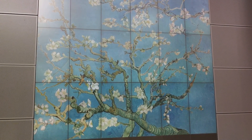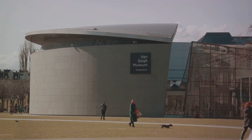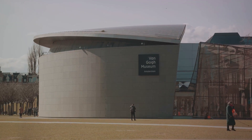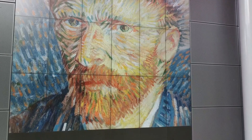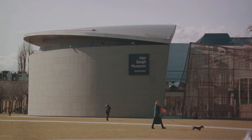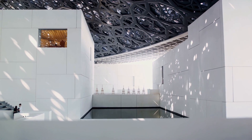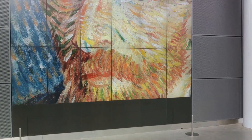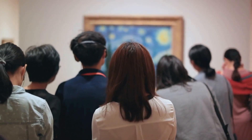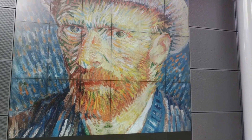Through Van Gogh's personal effects and letters, we get a sense of the man behind the art — his struggles, his inspirations, and the tumultuous world that shaped his work. The museum isn't just a testament to Van Gogh's legacy. It's a living, breathing entity dedicated to maintaining and enhancing our understanding of his life and work. Every year, it hosts a variety of temporary exhibitions that delve deeper into specific aspects of Van Gogh's art and the era in which he lived. The architecture of the museum itself is a work of art — a harmonious blend of modern and classic elements that perfectly encapsulates Van Gogh's revolutionary artistic spirit. The Van Gogh Museum is a must-visit for art lovers and history enthusiasts alike.